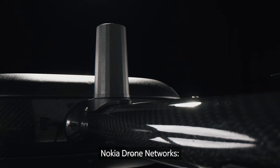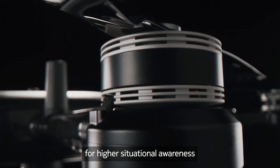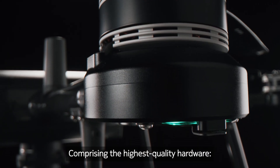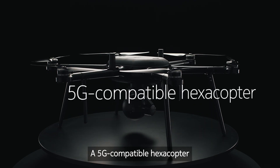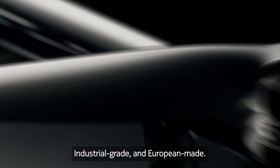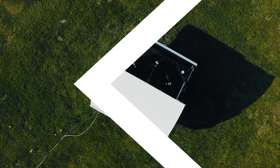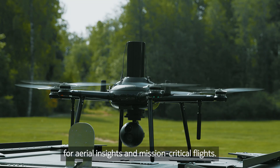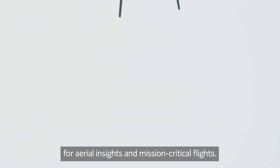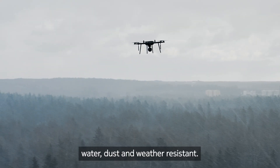Nokia drone networks: a high-tech solution for higher situational awareness, comprising the highest quality hardware — a 5G-compatible hexacopter, industrial grade and European made. Nokia's UAV solution opens up new possibilities for aerial insights and mission-critical flights. It's robust, water, dust, and weather resistant.